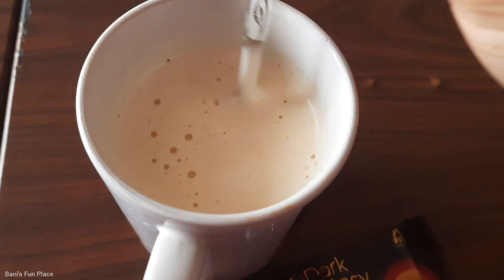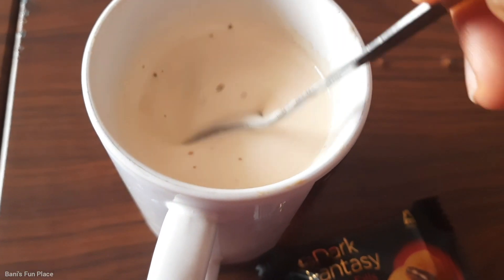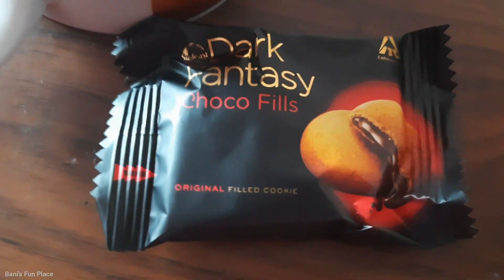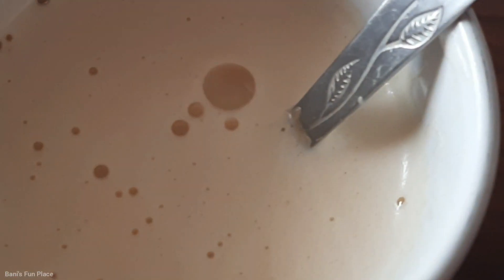Finally, my dalgona coffee is ready. I'm going to have it with Dark Fantasy biscuits — that's my favorite biscuit. As you can see, the dalgona coffee is so creamy. Now I'm going to have my snacks.